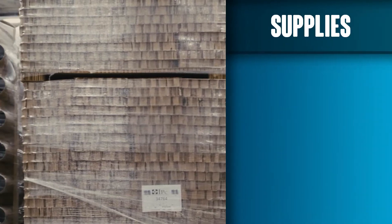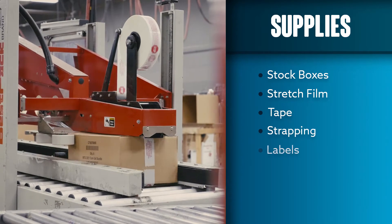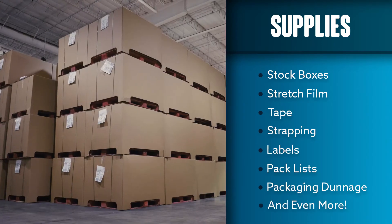We can cover all of your needs — everything from stock boxes, stretch film, tape, strapping, labels, pack list, packaging dunnage, and not limited to those offerings either.